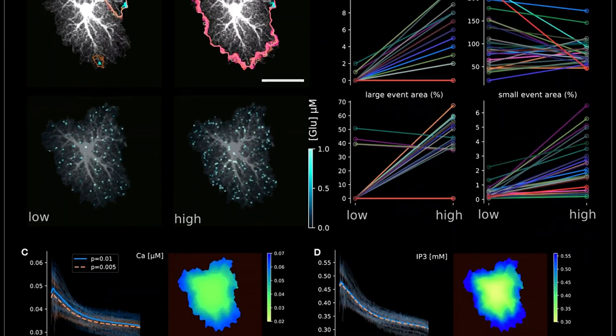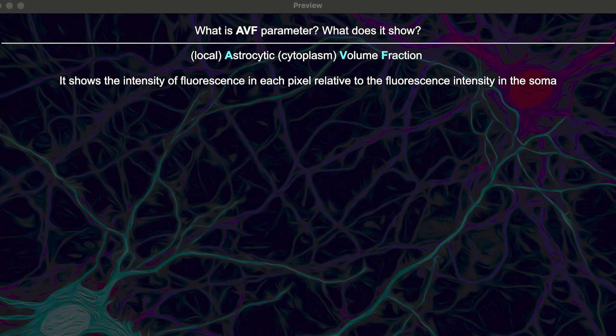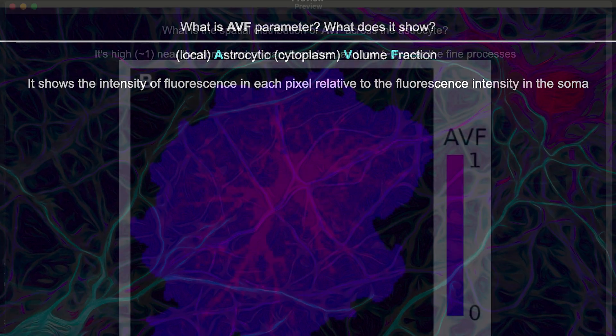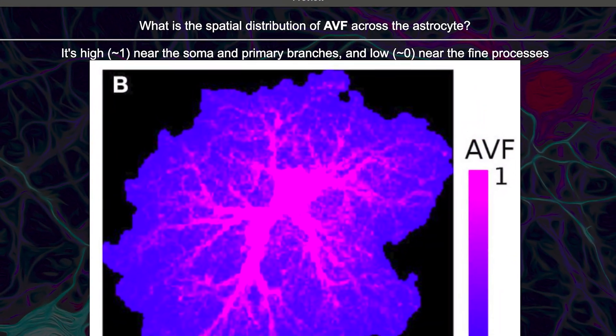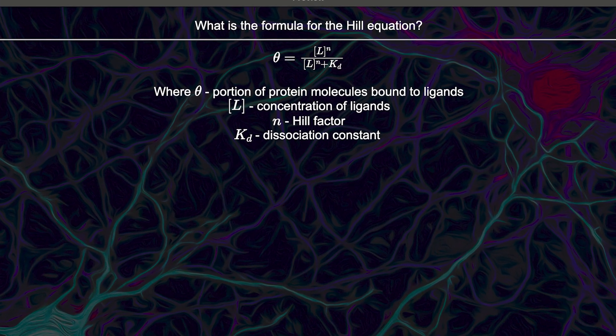This paper describes a computational model of calcium dynamics in an astrocyte. And because it uses concepts I wasn't familiar with at the time of reading, I created flashcards to memorize their definitions — for example, what is astrocytic volume fraction and what is spatial distribution? I also Ankified some important modeling approaches, for instance, what is the formula of the Hill equation and what does it show? But it's not only technicalities that could be turned into flashcards.